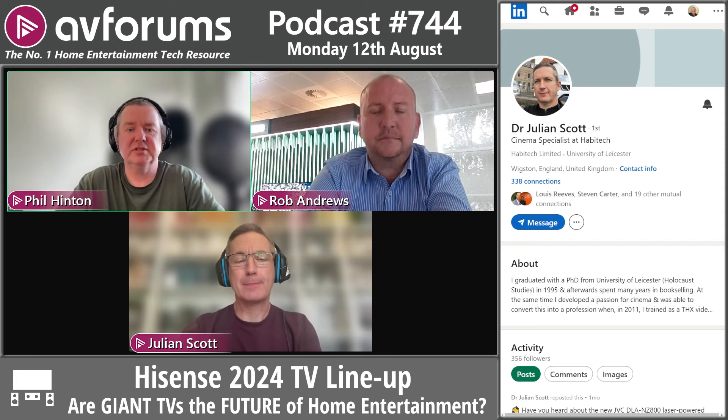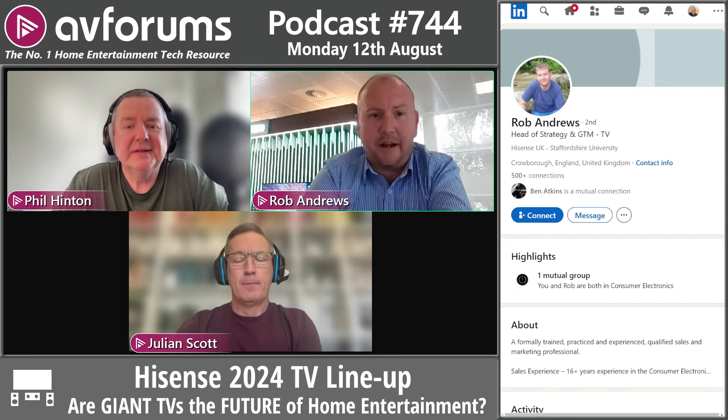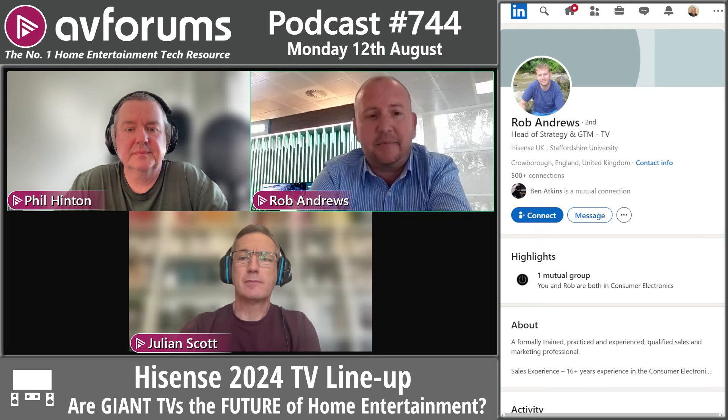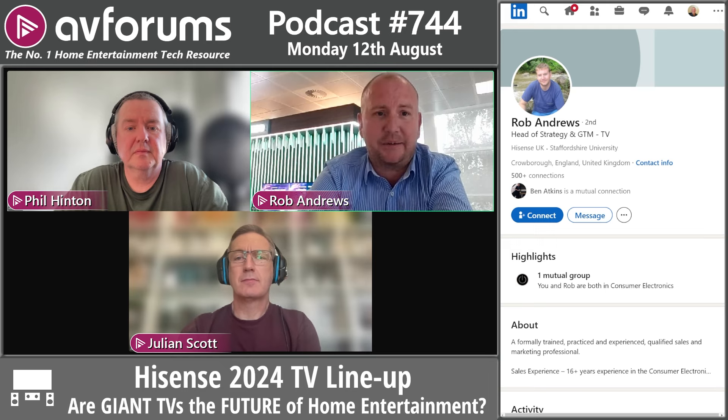Rob Andrews is head of strategy and go-to-market for Hisense's TV business. Prior to Hisense he's worked for a number of significant players in the market — Chinese, Japanese, and Korean brands — and has been in the industry around 20 years.